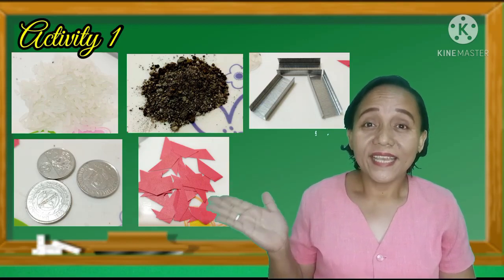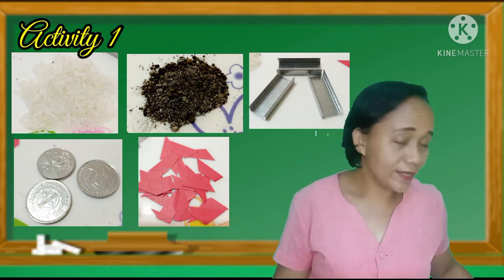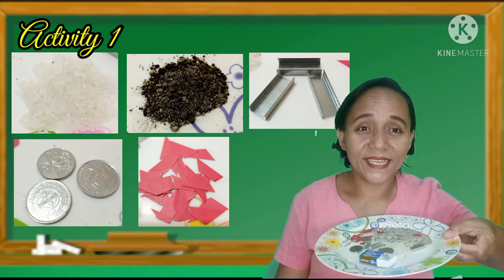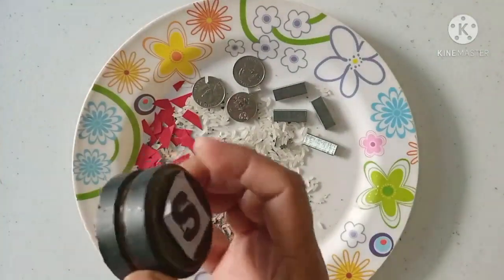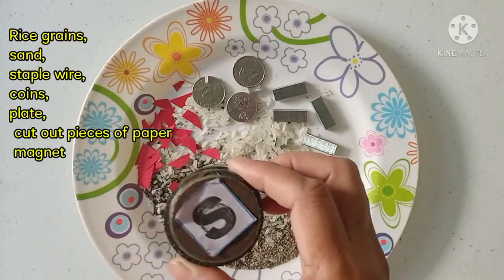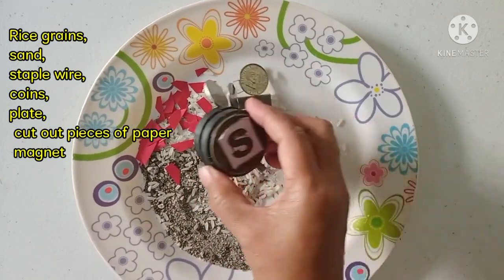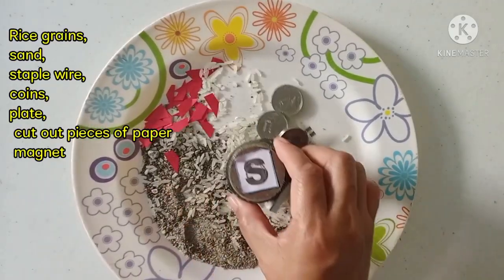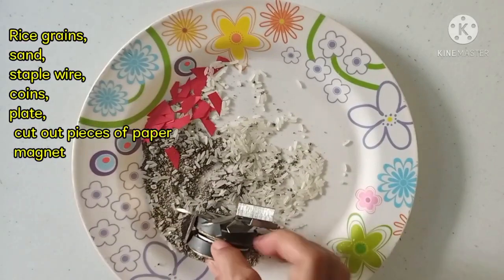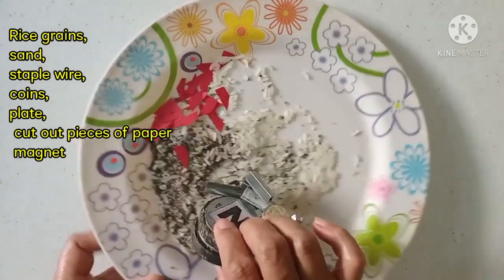Materials needed: rice grains, sand, staple wire, coins, pieces of paper, a plate, and a magnet. Combine five materials — rice grains, staple wire, coins, cut-out pieces of paper, and sand. Use the magnet and hold it near the given materials. Observe what happens and classify the materials as to whether they can be attracted by a magnet or not. Which materials are attracted by a magnet?